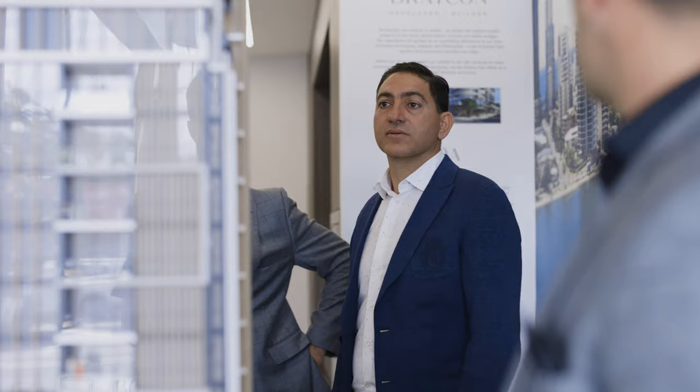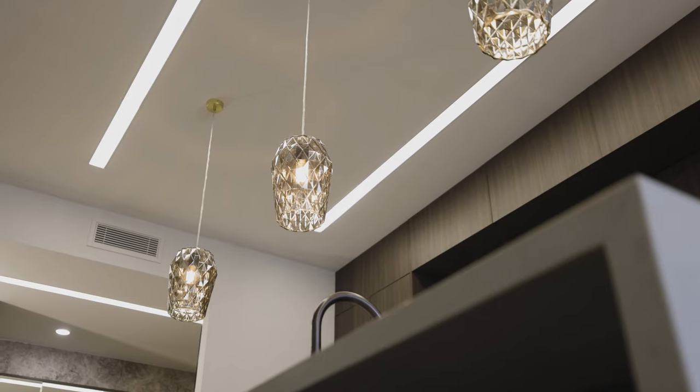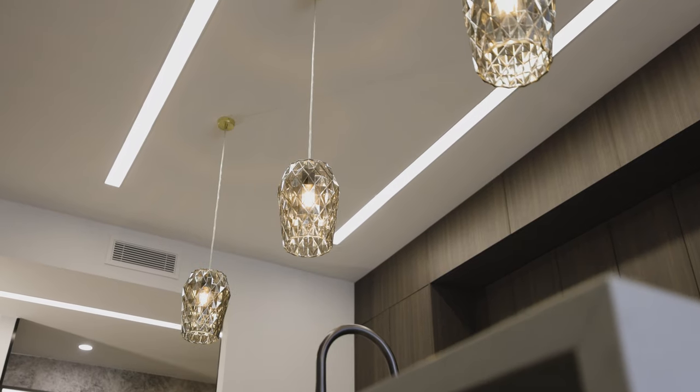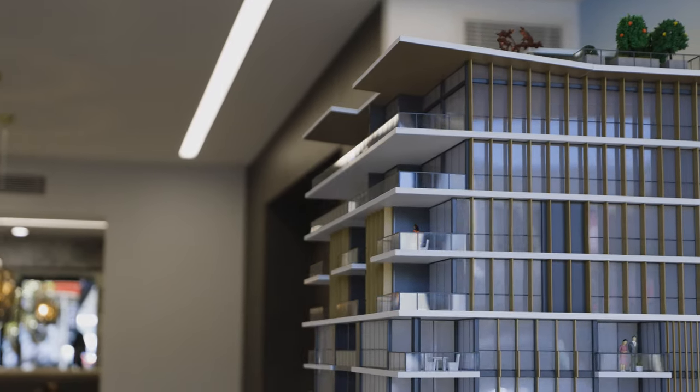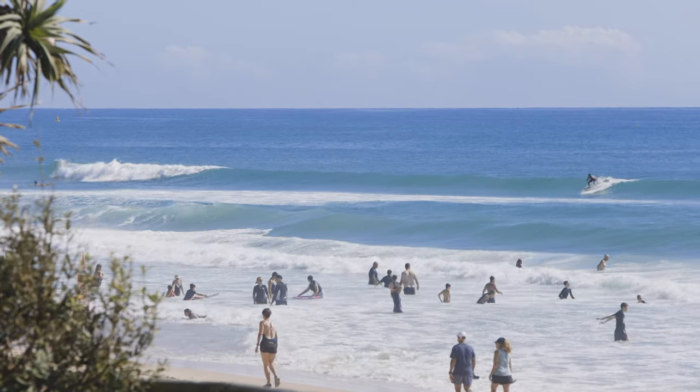There's only 28 apartments left now, and there are still some really good ones. We've had the penthouses, which have been purchased by a couple in Brisbane, and they're combining them into one amazing $3.5 million beautiful apartment on the top floor. Exciting news and exciting times for the Gold Coast and Chevron Island with Boutique.